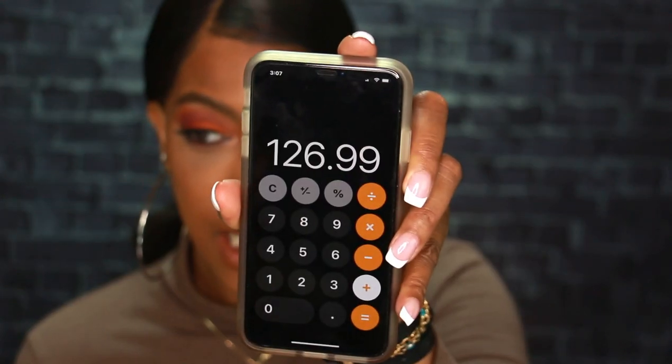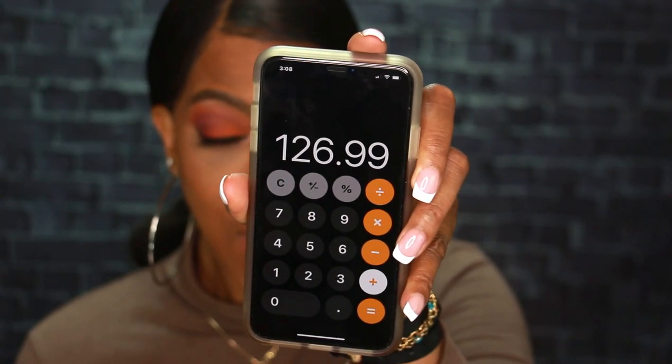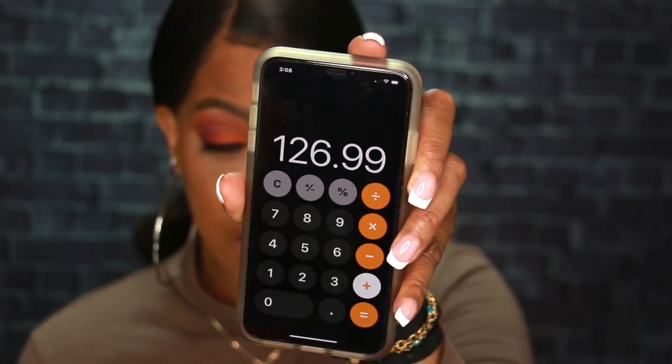Just in case you don't know, BoxyCharm is a monthly subscription box. I have not yet upgraded to BoxyCharm Premium — I'm still on the base box. I've been going back and forth but I think I'm going to stick with the base box for now. For the five items in this month's base box, per variation 21, the total retail cost of all products is $126.99 — substantially more than what you pay for the monthly box, so it's definitely a good deal.